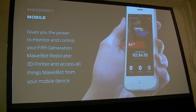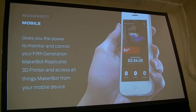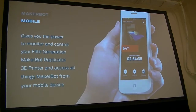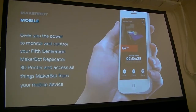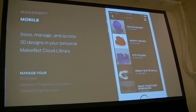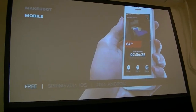We also have MakerBot Mobile. As I mentioned earlier, this will allow you to monitor your print — remember that onboard camera? You'll be able to see the print as it's printing, monitor what's going on, pause your print, cancel it, and change settings straight from your phone. You could never do this before. You can also track your library — all the things you have on MakerBot Desktop will be visible on your phone as well. This will be available in the spring, and coming soon for Android.